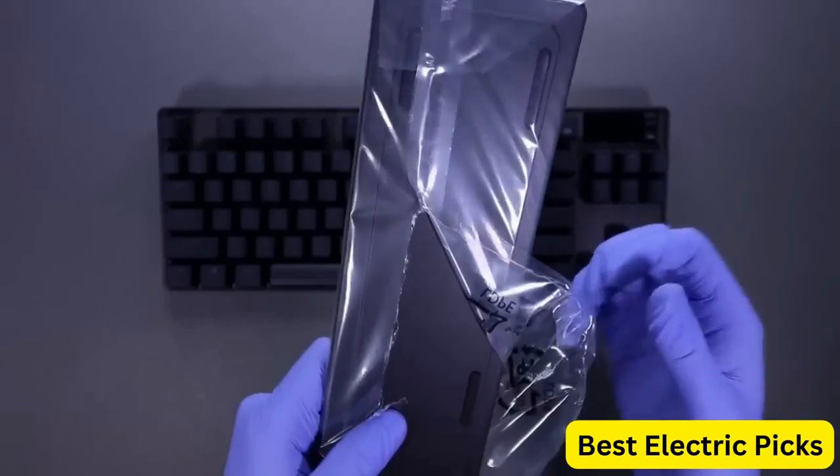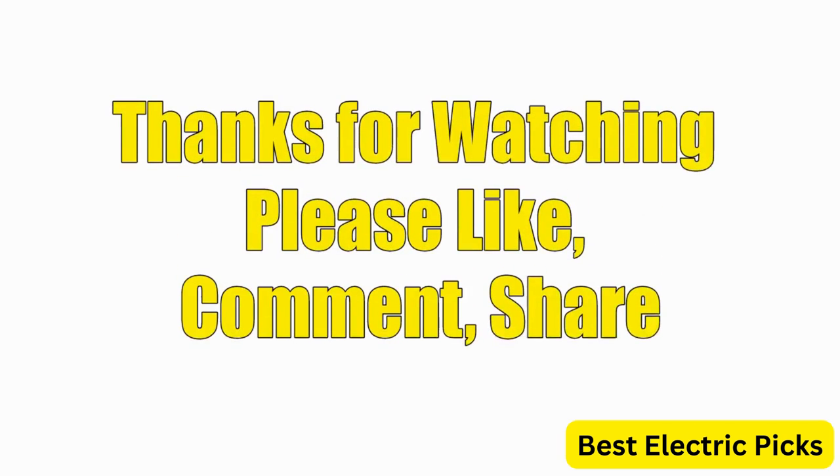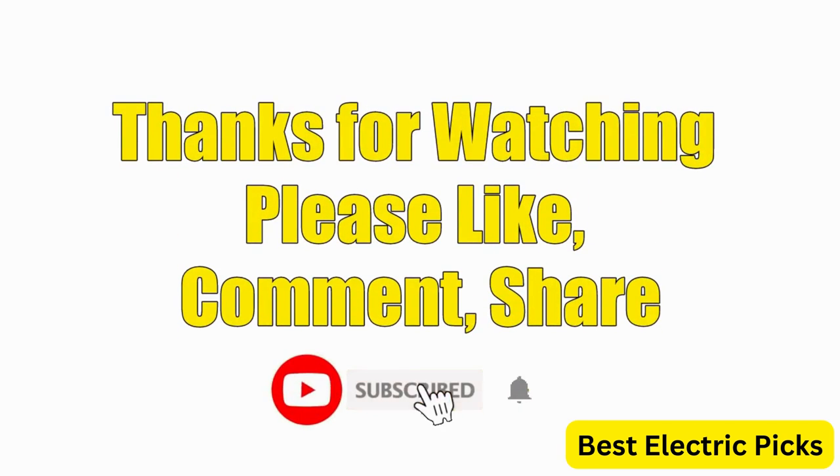Hope you guys enjoyed the video, and now you can easily select the best gaming keyboard from our list. Thanks for watching — please like, comment, share, and subscribe to our channel for more new product reviews.